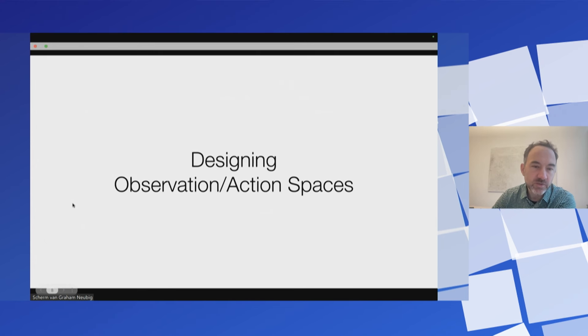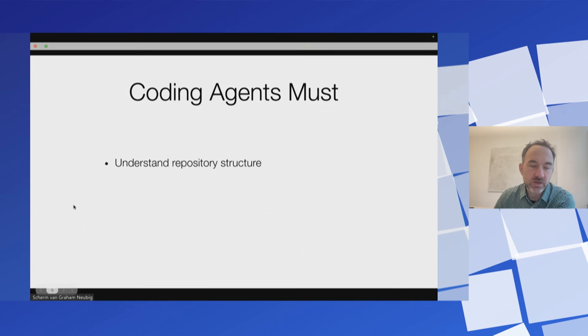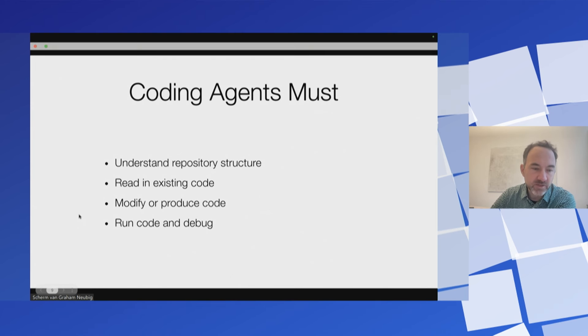Coding agents need to do things like understand repository structure, be able to identify the structure of a large repository, read in existing code, modify or produce code, and run and debug code. We're also doing web browsing in our software toolkit OpenHands for software development. If you can modify code, write code, and do web browsing, then you can mostly do a lot of the tasks that I do in my everyday work. So it's a pretty broad action space.